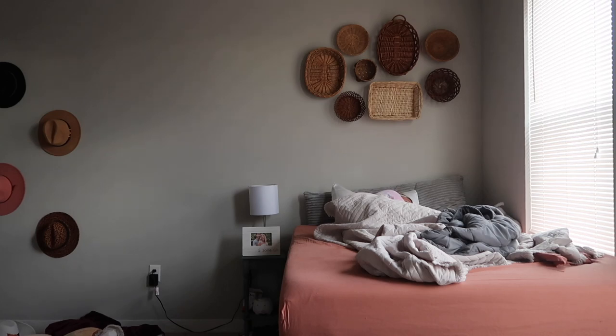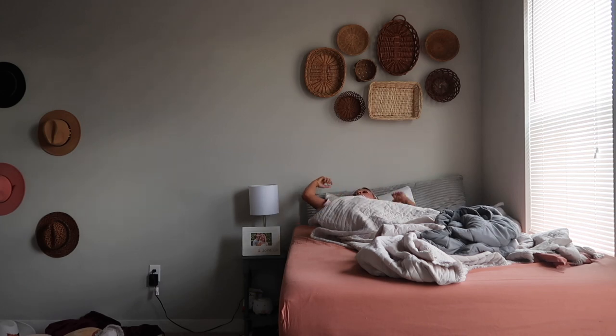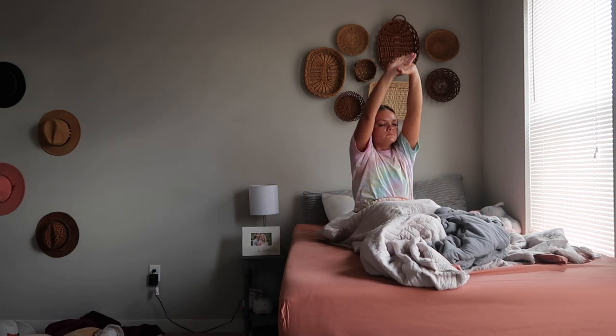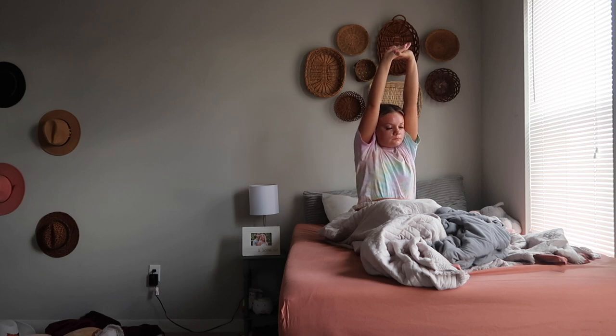Good morning, you guys, and welcome to my college morning routine. Most mornings I wake up around four or five and either go to work or the gym. I did not do this in this video, so this is more of a laid-back morning routine, I would say.